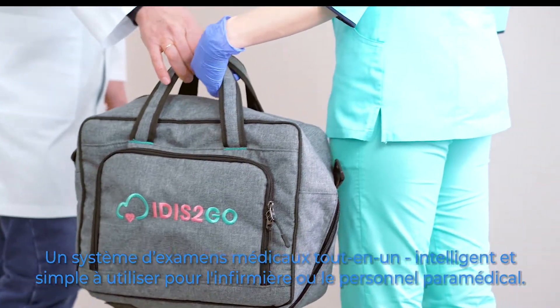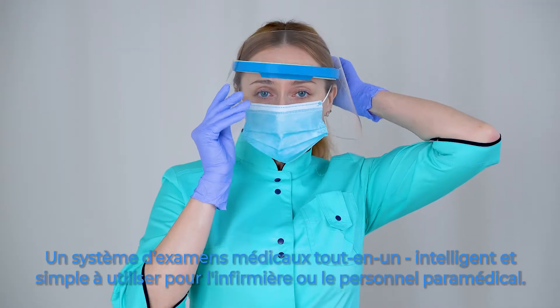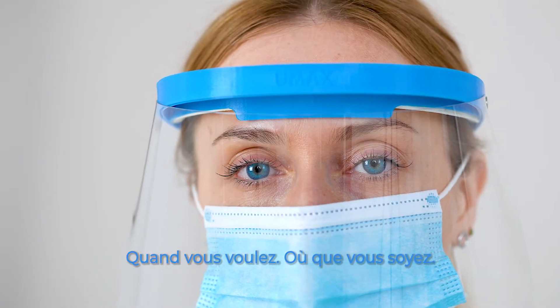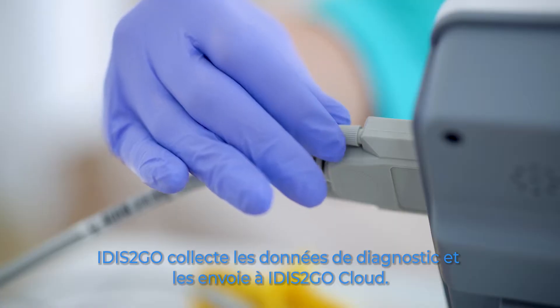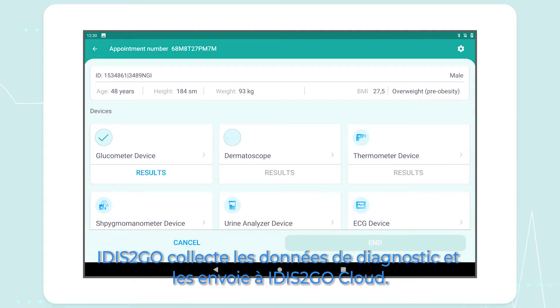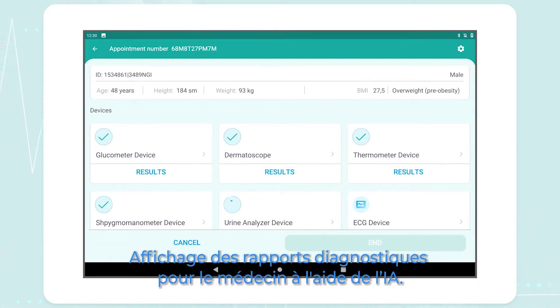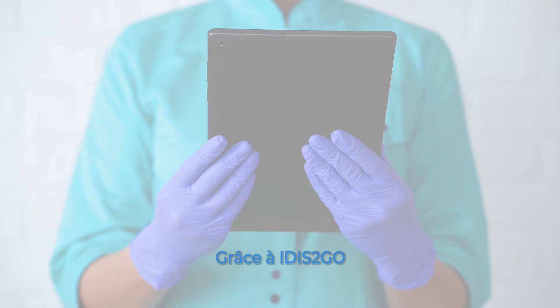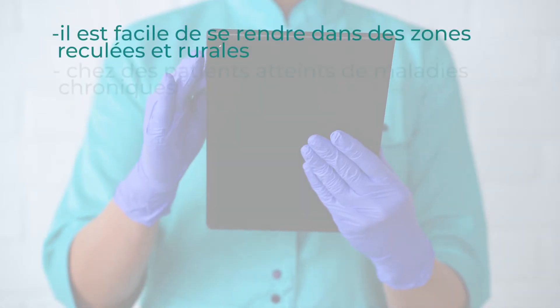All examinations in one bag. Smart and simple to use for nurses or paramedics — anytime, anywhere. IDIS2GO collects diagnostic data and sends it to the IDIS2GO cloud. Diagnostic reports dashboard for the doctor with AI. IDIS2GO is ready to go to remote and rural areas.